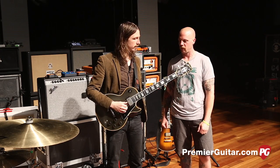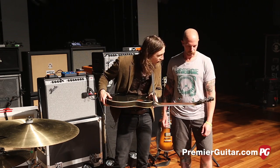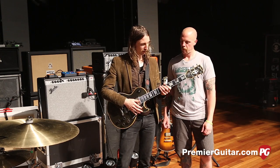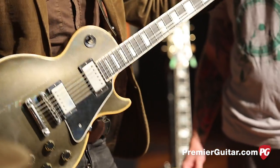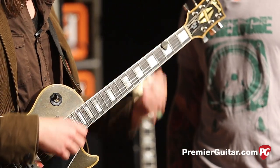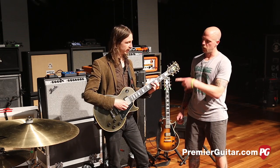First up is this Les Paul Custom. This is an '85 Custom — I picked it up at a friend's shop in Chicago, Rock and Roll Vintage. One of those guitars, the minute you pick it up it starts vibing with you. It's a really resonant guitar; you feel it resonate through your body. Once you start playing it, it's hard to switch back to others. This has been my main guitar since picking it up a few years ago.